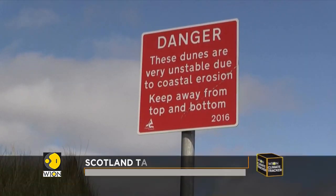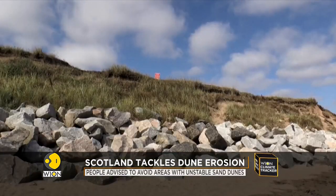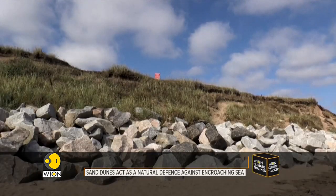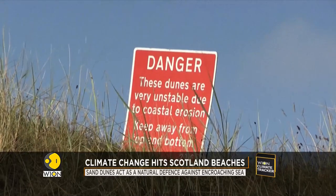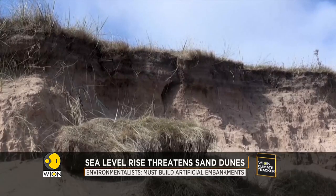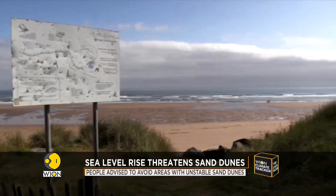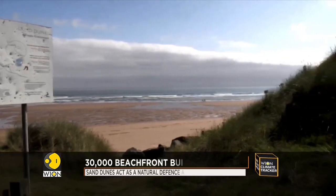Dangerous signs like this one have become a common sight on Scotland's beaches. They are warning people about coastal erosion. The beach's natural defence — the sand dunes — are becoming more and more unstable. They have not been able to stand up to the rising sea levels. This has put more than 30,000 beachfront buildings in danger of being submerged.